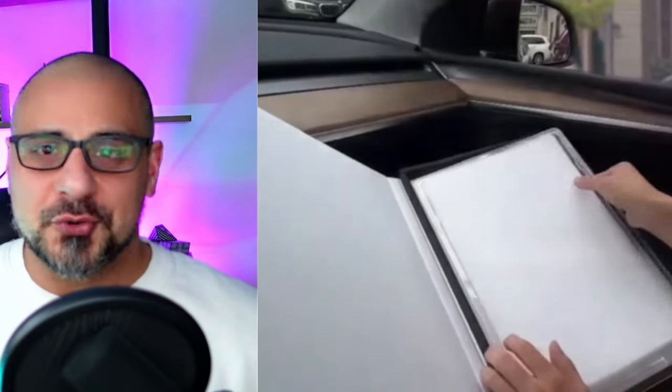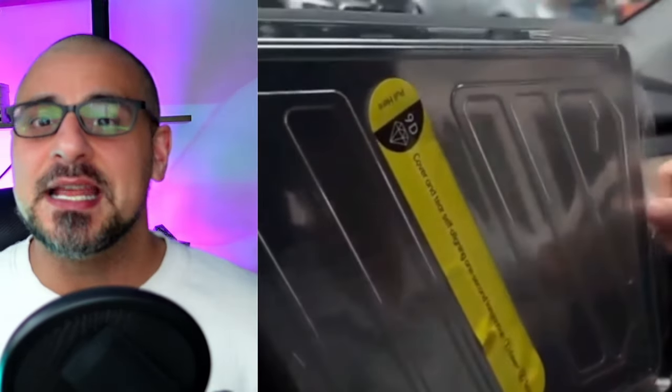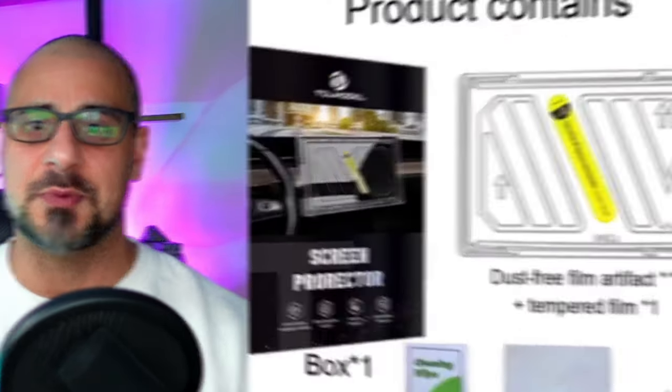If you do not have a screen protector on your Tesla, I think you're nuts. It's the most important part of your car — you control everything from there. There are anti-glare versions, which has been the best thing I could get because the amount of glare off that screen is immense. If the sun hits it just right, you cannot see anything. The anti-glare has made my driving experience so much better — I feel safer just because of this product.